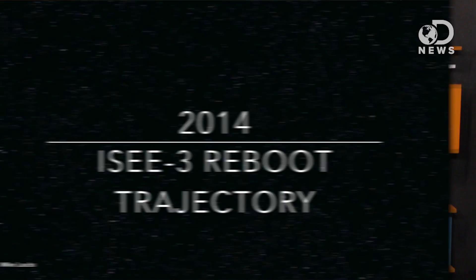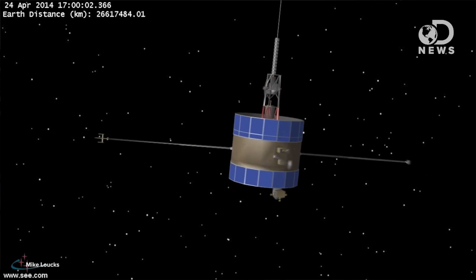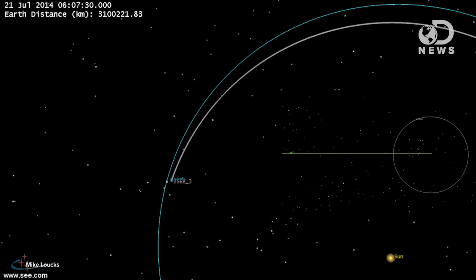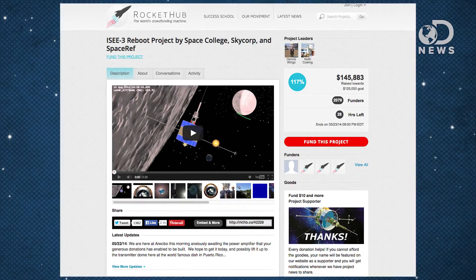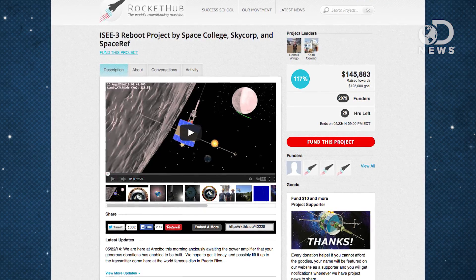But now a crowdfunded campaign to reboot IC3 is underway by private citizens. Their plan was to raise $125,000 and be able to contact the IC3 and command it to fire its jets, placing it back in its original Lagrangian point. The team has already detected communications from the satellite, and hopes to get help from the internet at large to fund and analyze the data IC3 is still capable of sending. Their crowdfunding campaign ended on Wednesday, and as of Thursday when this video was shot, they had raised almost $150,000.